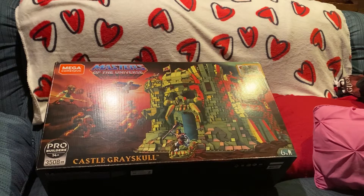Pro Builder. 3,508 pieces. It's crazy. I've been wanting this for quite some time. I do have a couple of vintage Greyskulls and a little bit of some remnants of a beat-up vintage box.